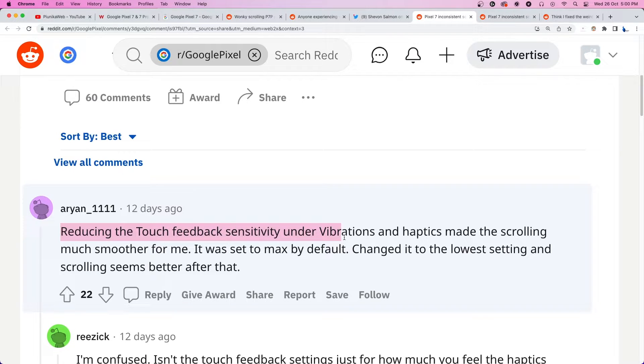First, you can try lowering the touch feedback sensitivity values from the vibrations menu in the system settings.